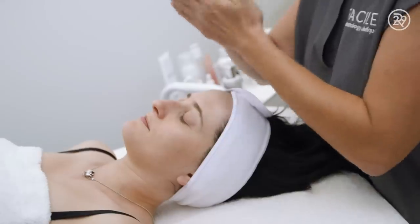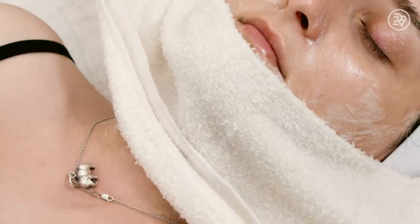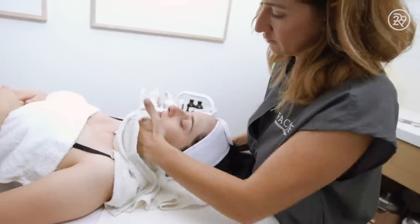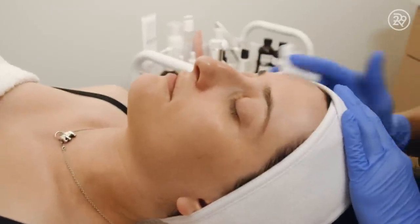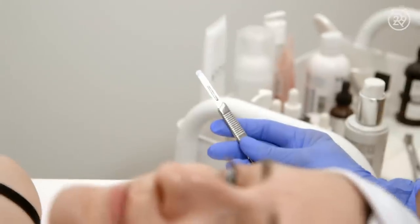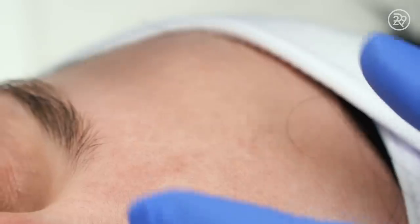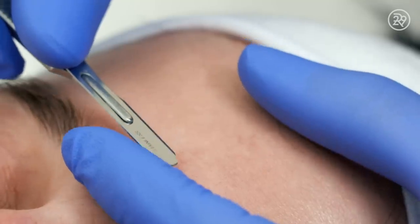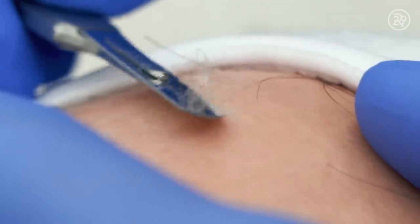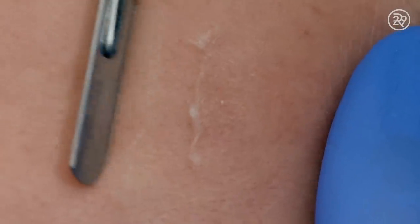I'm mostly concerned about the blade cutting off essentially the top layer of my skin. Alexa starts by cleansing, then warns me not to talk while she has a straight edge blade in her hand. She takes the 10-gauge surgical blade and starts scraping all of the dead skin and hairs off my face. I can see it coming off in these little tufts from the corner of my eye, but it actually feels really good.